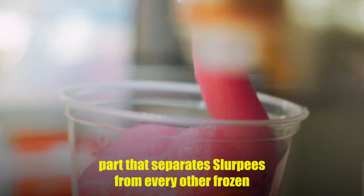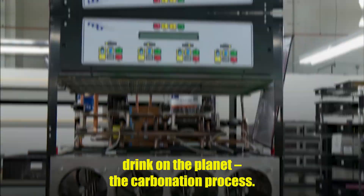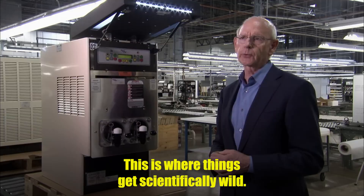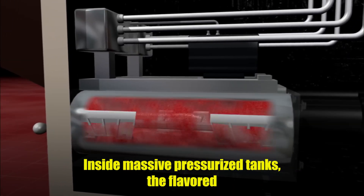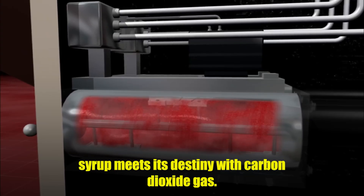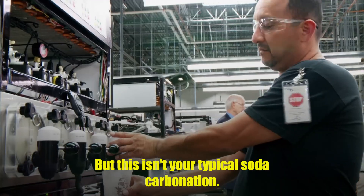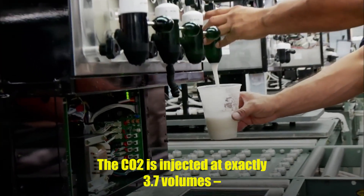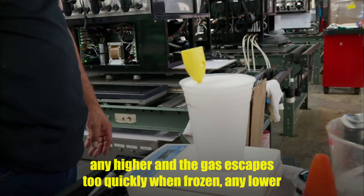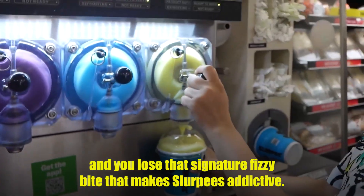Now comes the part that separates Slurpees from every other frozen drink on the planet: the carbonation process. This is where things get scientifically wild. Inside massive, pressurized tanks, the flavored syrup meets its destiny with carbon dioxide gas. But this isn't your typical soda carbonation — the CO2 is injected at exactly 3.7 volumes. Any higher, and the gas escapes too quickly when frozen. Any lower, and you lose that signature fizzy bite that makes Slurpees addictive.